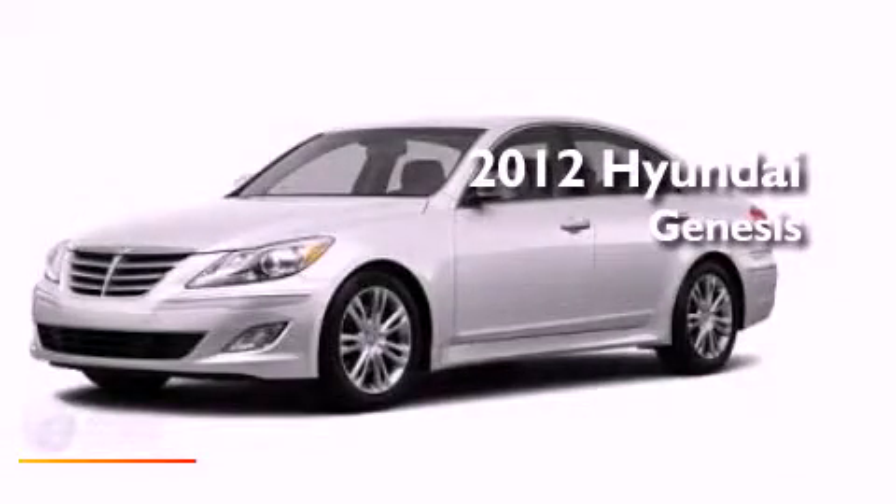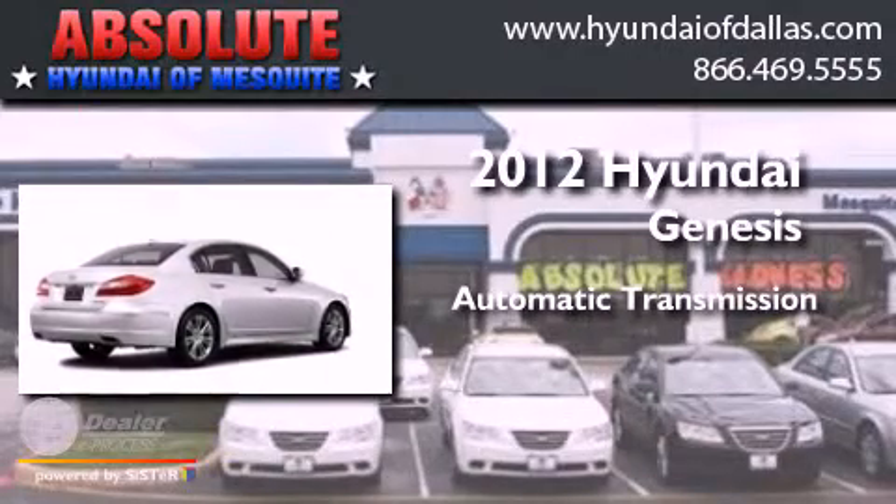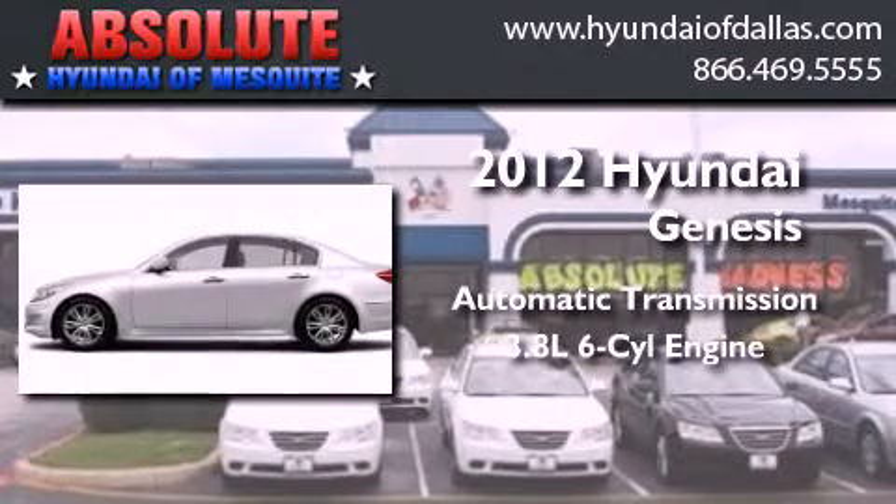This is a 2012 Hyundai Genesis. This four-door sedan has an automatic transmission and a 3.8-liter V6.